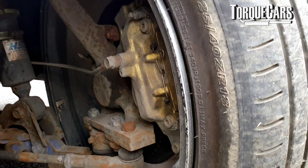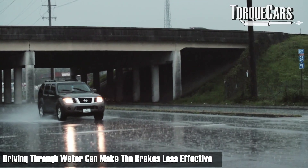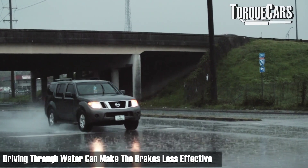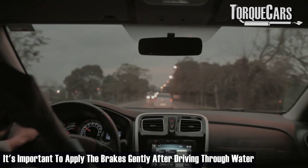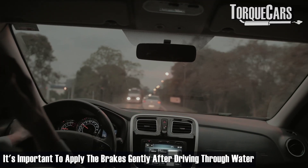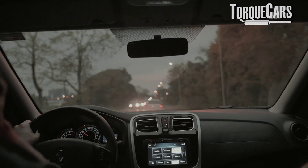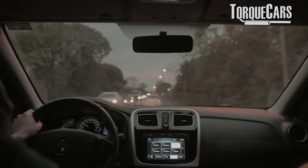Another time your brakes will just fade and stop working is if you've driven through deep water. If the brakes themselves have become wet, they're not going to stop the car as effectively. That's really why they recommend that after you drive through water, you apply the brakes very gently just to get rid of the water that has built up on the surface of the rotor or disc and the pad, to restore the car's braking ability.